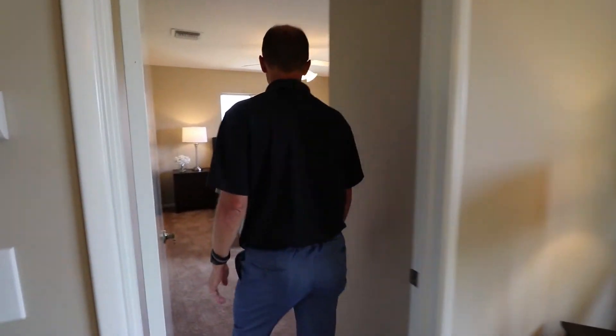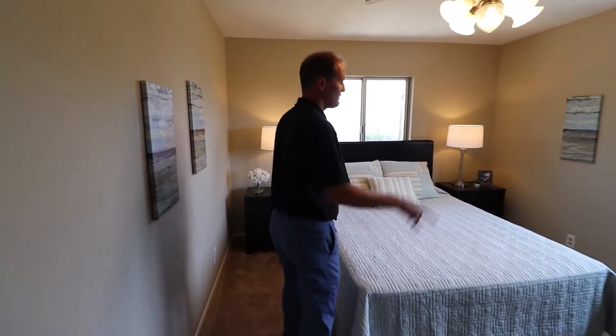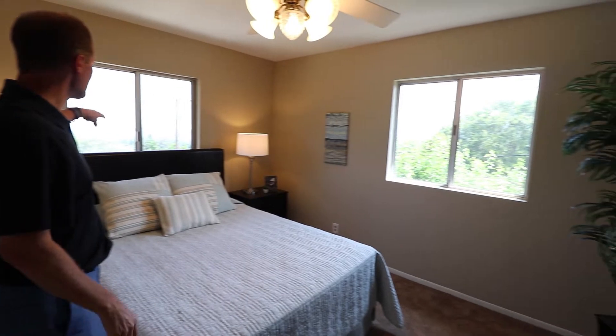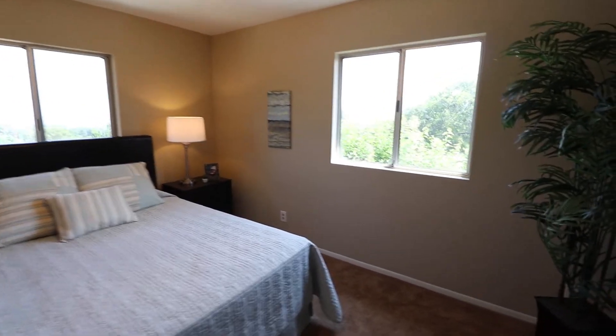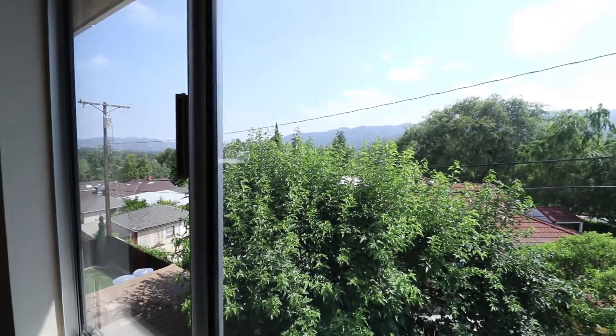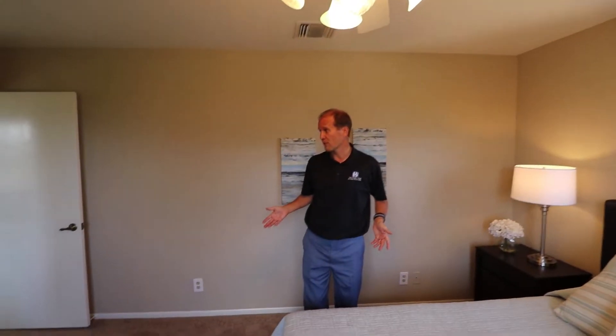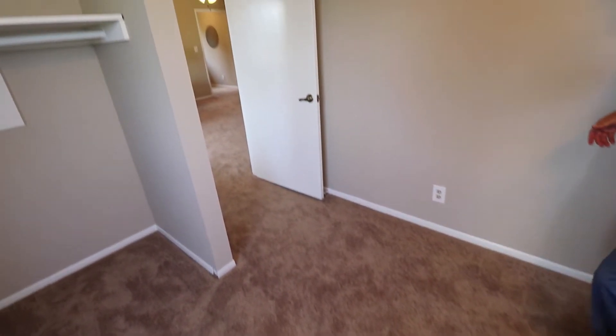We're going to go into the two upstairs bedrooms, which mirror each other in many ways. You've got aluminum windows facing south and east. The mountain views we've talked about are present here too, along with treetop views, a ceiling fan, and lights. One thing worth noting is that we do have brand new carpet throughout much of the home — new carpet in here that was just done.